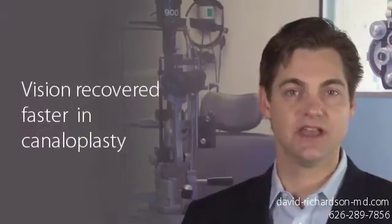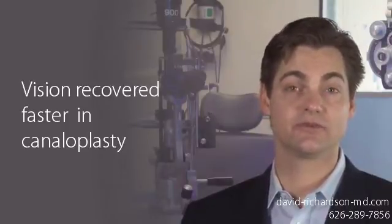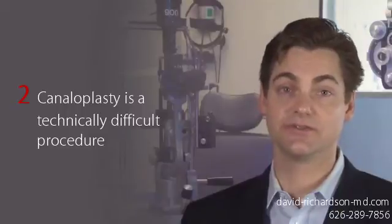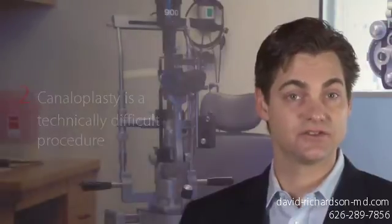What was different? The vision. Vision recovered faster with canaloplasty than with trabeculectomy, and the final vision was better with canaloplasty than with trabeculectomy. So it seems that the general perception that many surgeons have about trabeculectomy is just not supported. Two, canaloplasty is a technically difficult procedure. This is true, and not every surgeon will be capable of performing this delicate surgery. If your surgeon is not comfortable with performing canaloplasty, I would encourage you to consult with a certified canaloplasty surgeon prior to deciding on trabeculectomy.